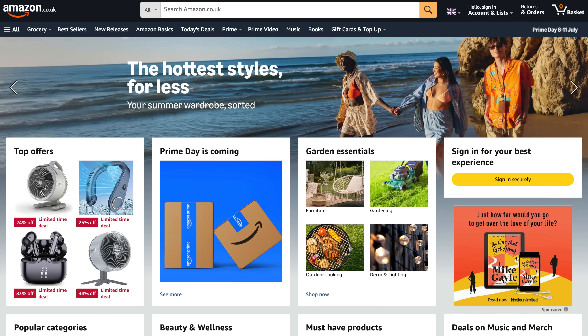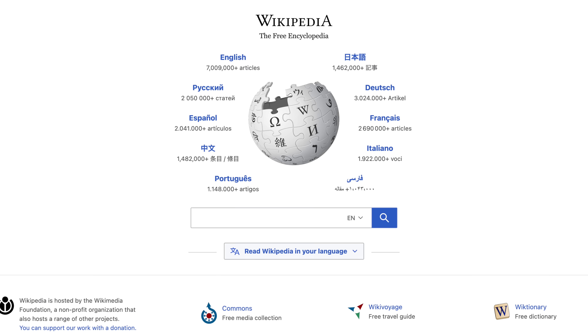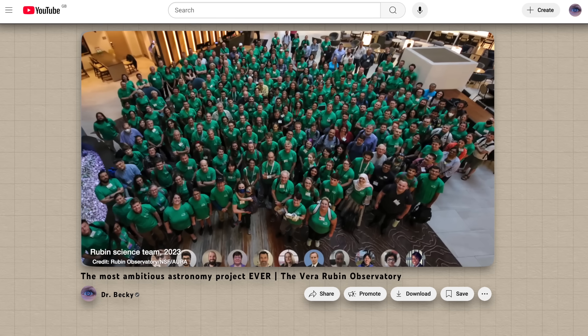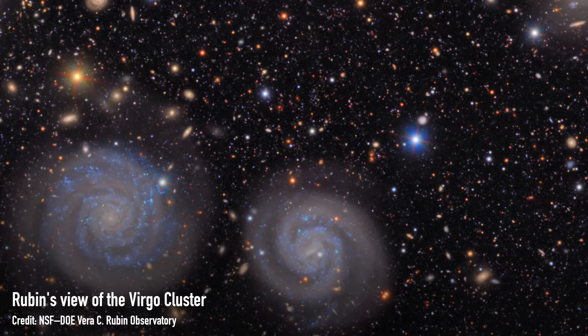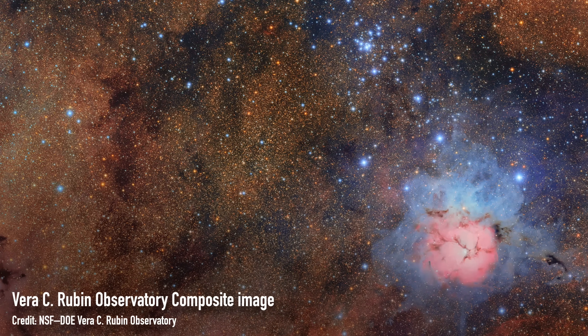In its 10 years of operations it's going to collect 60 petabytes of data, which for context is 1,500 times bigger than Amazon's entire database, or 1 million times larger than all the data on Wikipedia. If you want to know more about Rubin and the general scientific goals of this project, you can check out my previous video. But today I want to chat about these first images that were collected over just seven days of observations, giving us a taste of what we can expect over the next 10 years.